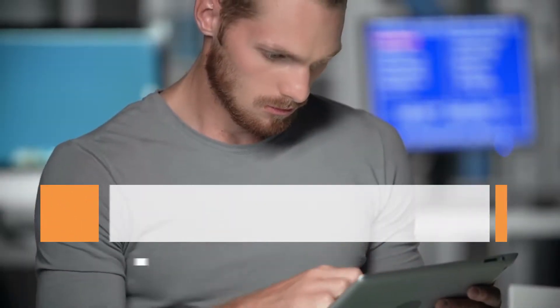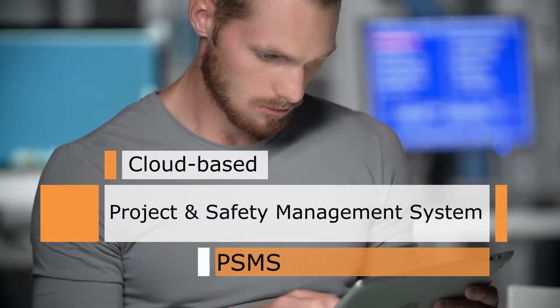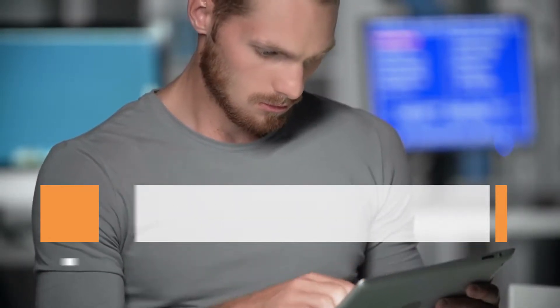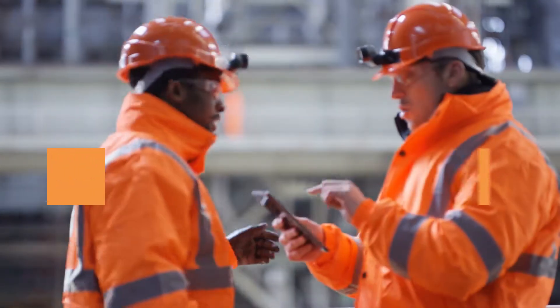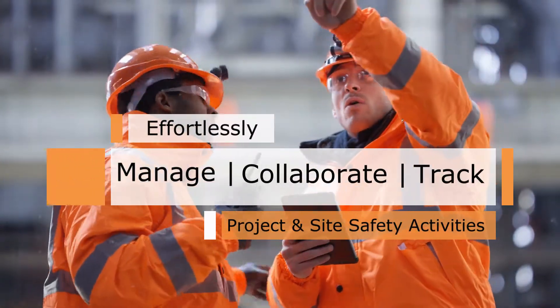SiteSafetyPlan.com is a powerful cloud-based project and safety management system, or PSMS. The system allows project and safety managers to effortlessly manage, collaborate, and track project and site safety activities.